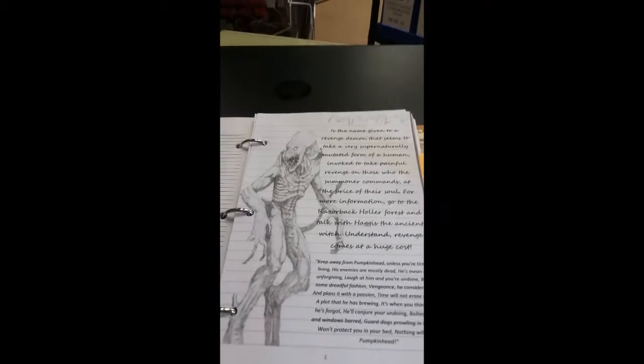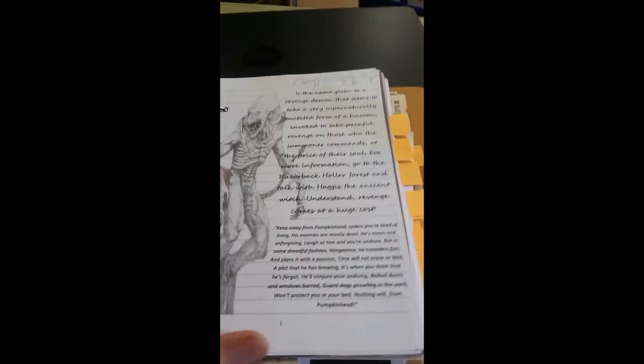I want to go through this and show you some of the pages that my son and I put together. First of all, I am a big Pumpkinhead fan, so we thought it was appropriate to put Pumpkinhead in the journal.